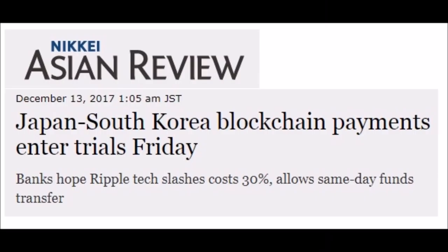Talking about news across the planet — Japan and South Korea blockchain payments entered trials Friday. They're going to be using Ripple as a protocol and it's going to slash costs by 30%. And those three-day transfers? That's going to occur in less than 24 hours.